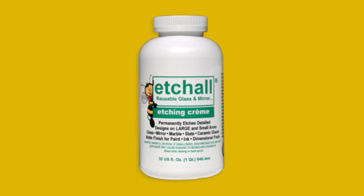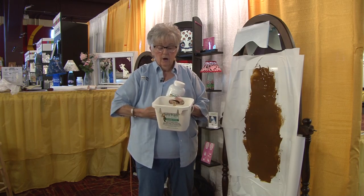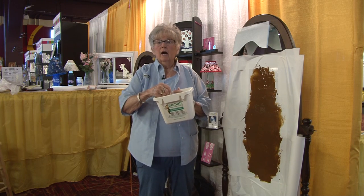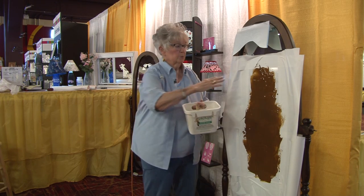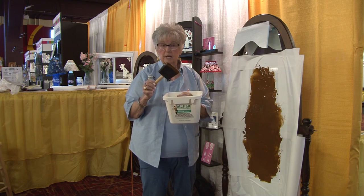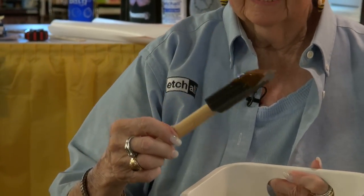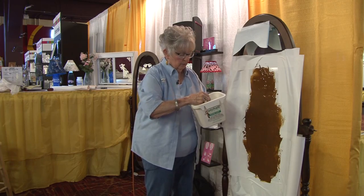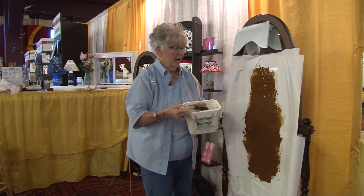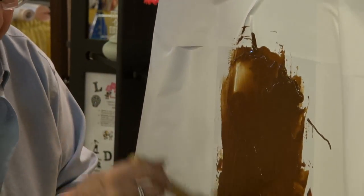We're going to be using the Etchall — it's the cream — and we just poured it right into this bucket because we're going to use a big sponge. You would never use a bristle brush because you would have streaks. The only kind I recommend is the black foam brush on the wooden handle so that you can handle it and spread it on. We just put it on really, really thick.